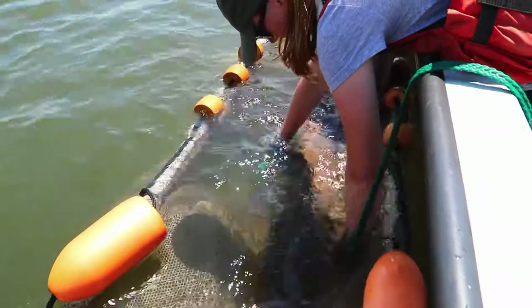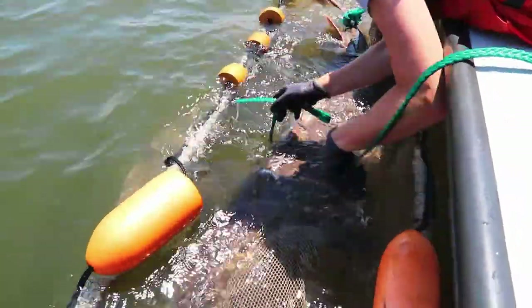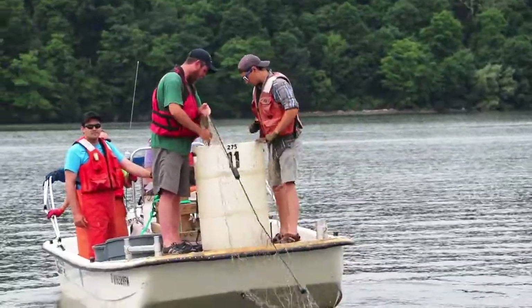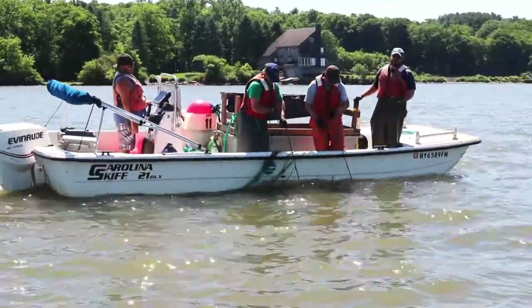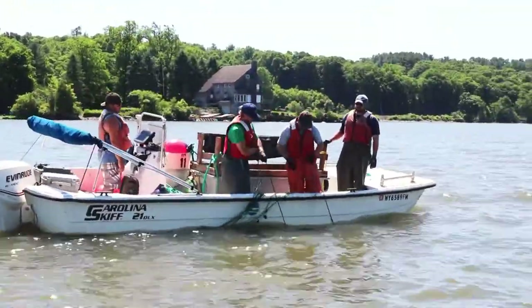They lay eggs, and when we go out, we try to catch the males and females that are here. We set our nets when the water slows down, put them in, and wait about an hour, hour and a half, and then we start to pull the nets in.